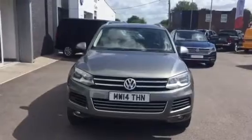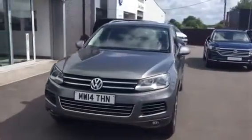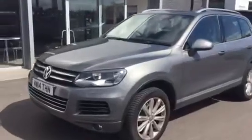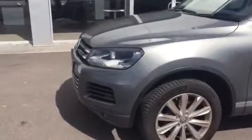This car is on a 2014 plate, it's in absolutely excellent condition, done just under 40,000 miles. It's been really well looked after and it's got the optional parking heater. The 19 inch wheels haven't got any scuffs on them.